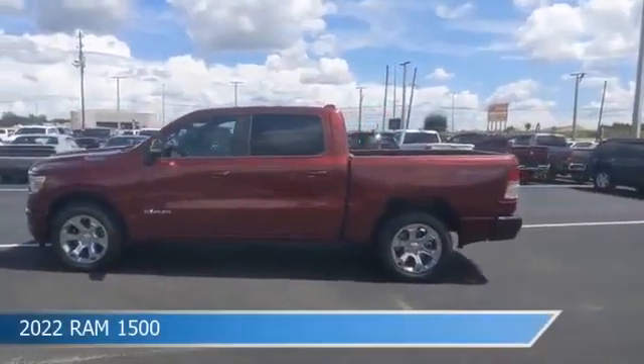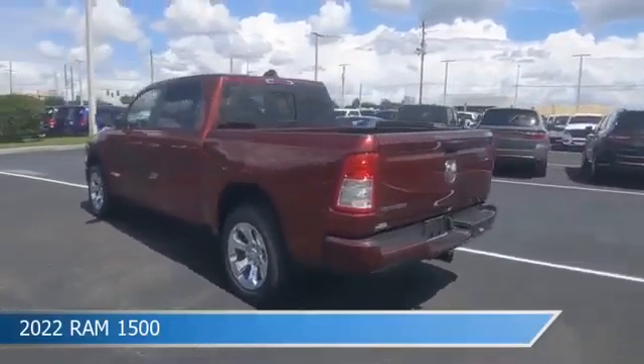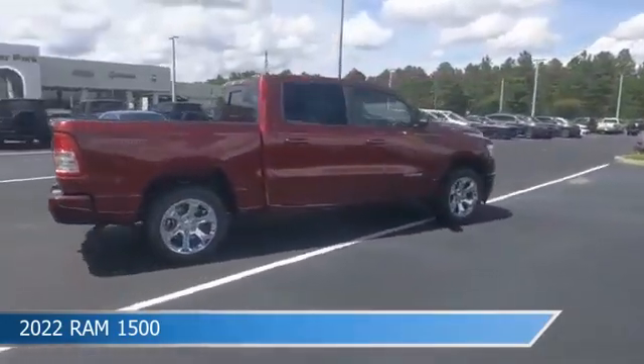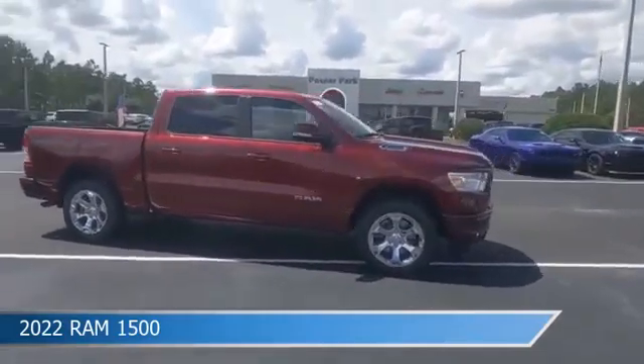Take a look at this 2022 Ram 1500. Equipped with an automatic transmission in Delmonico red pearl coat, this car comes with some great features including adjustable pedals, brake assist, Android Auto, anti-lock brakes and more. Come in and check it out today.